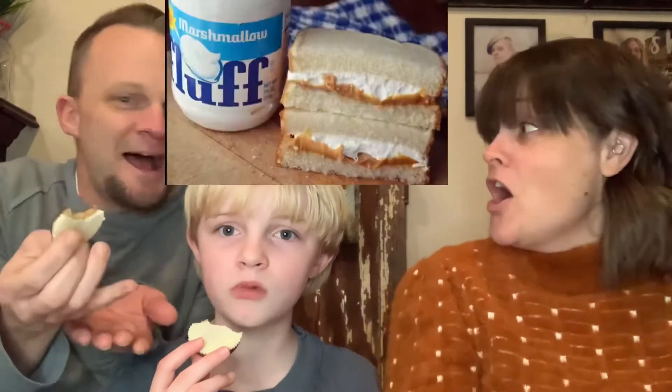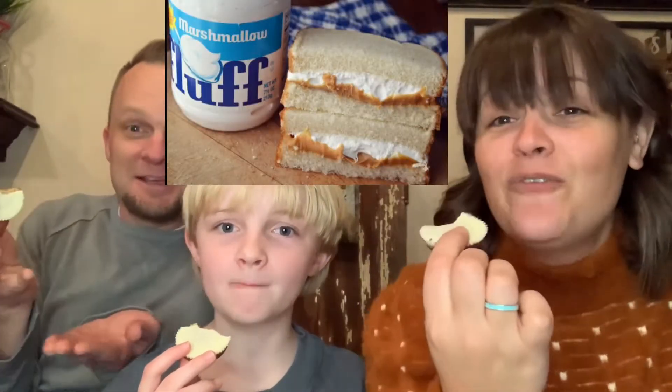Like a peanut butter and marshmallow — Fluff and butter! That's what it is. It tastes like a Fluffernutter sandwich. Fluff and butter — wow, it really does. Now that you said that, I'm like, it totally does. Have you ever done the sandwich? Yeah, if you put some chocolate in it too.